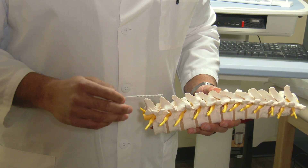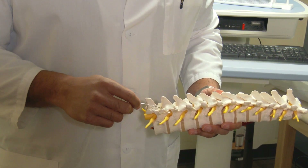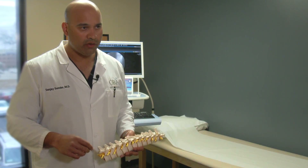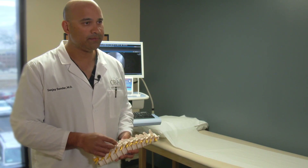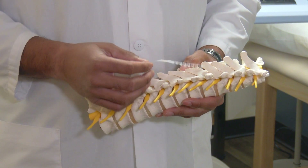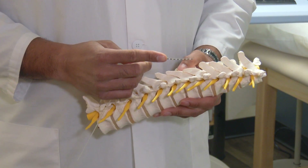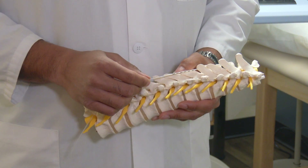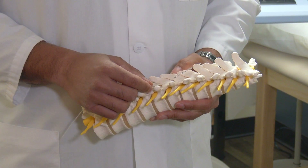Using a local anesthetic and a small needle, we place this lead within the spinal canal. We then steer the lead to the mid-back area where all the pain receptors for the low back and legs live. The lead is a very soft, flexible wire that contains eight contacts at the end, which emit a small signal that's not painful and blocks the pain signal from making its way to the brain where you feel it.